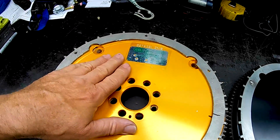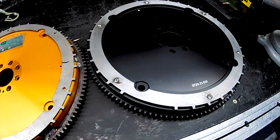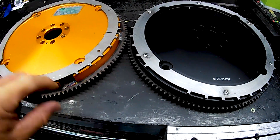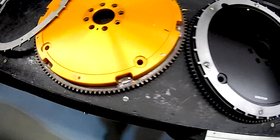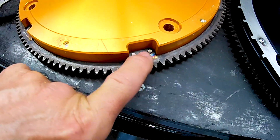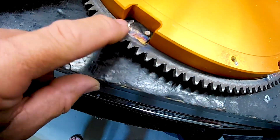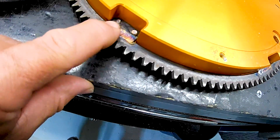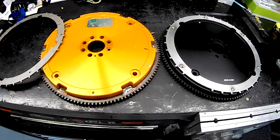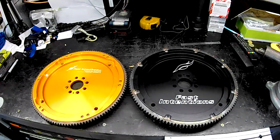The old one has an SFI spec approval on it whereas the new one doesn't have anything like that. There is also a difference in the way the ring gear attaches — the ring gear on the older one has these little lugs that are attached through from the other side and then welded, and the bolts that hold this section together also have the weld transferred onto them so they won't come loose. I'll flip them over and take a look from the other side because there are quite a few differences on that side as well.